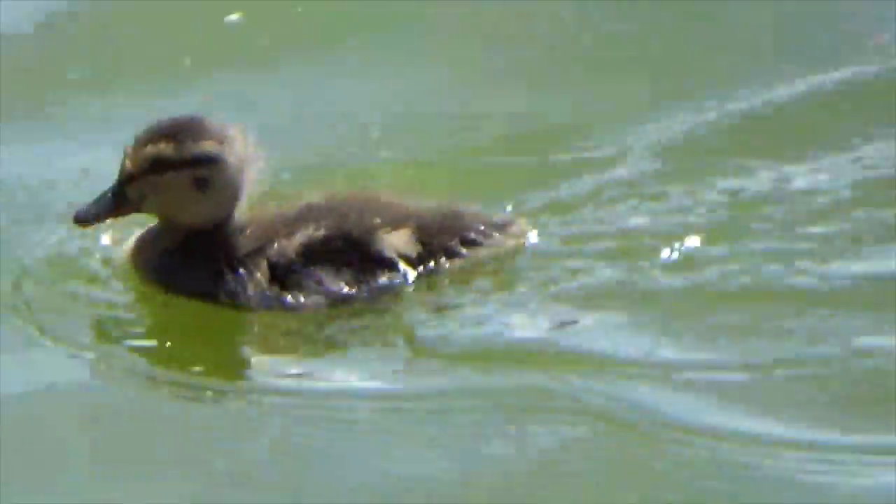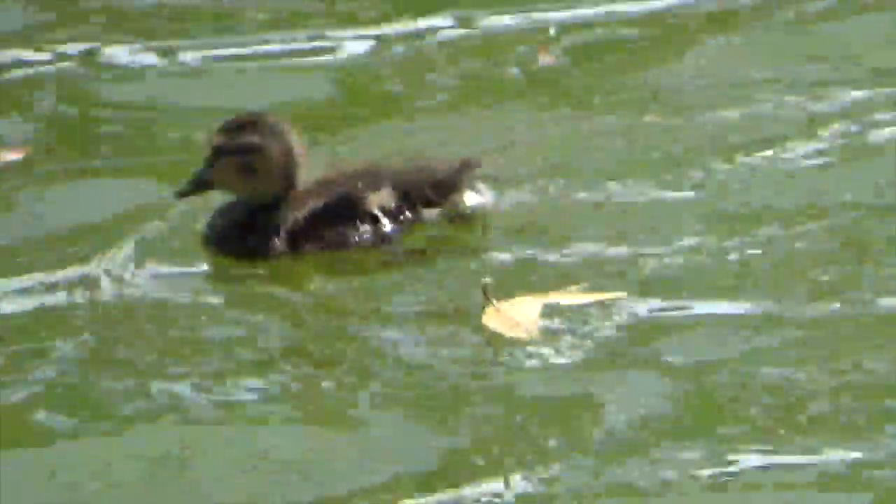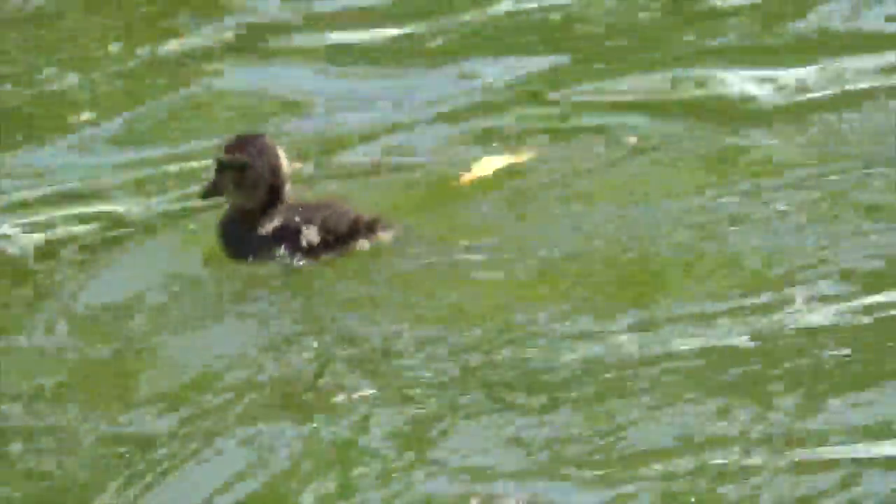Here's another baby duck. How many ducks do you hear, boys and girls? Yes, you hear one duck.